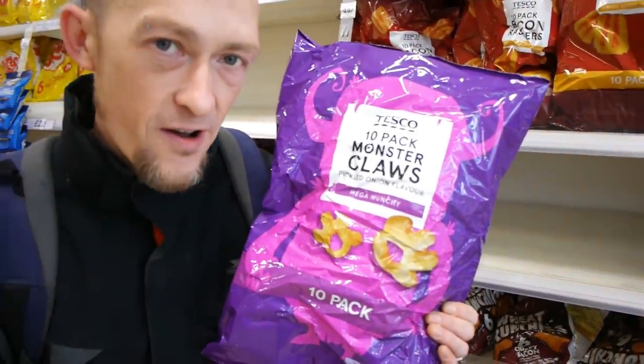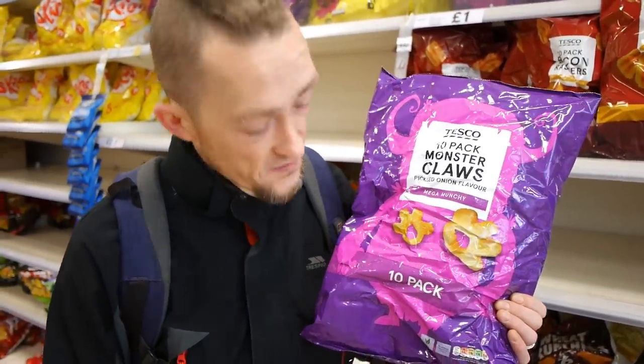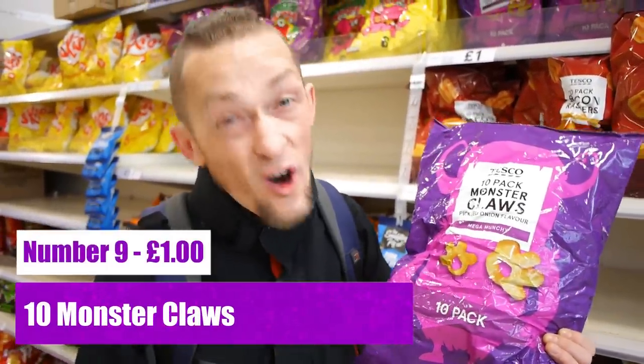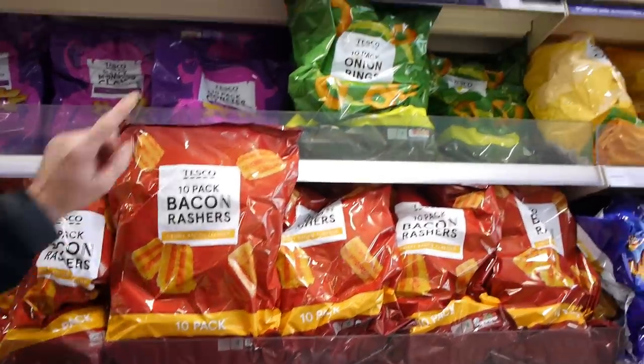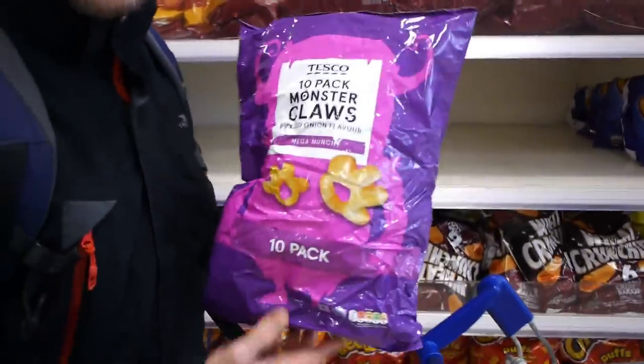These make me smile greatly. Thanks to London Vegans for getting us onto these — nearest thing you can get to Monster Munch. Absolutely love them, clearly marked vegan, and a quid for ten packs. Not the healthiest snack but a nice little treat now and again — great for a crisp butty. There's also the bacon rashers one, which we didn't know about, and the onion rings. We've had the monster claws before — definitely worth getting.